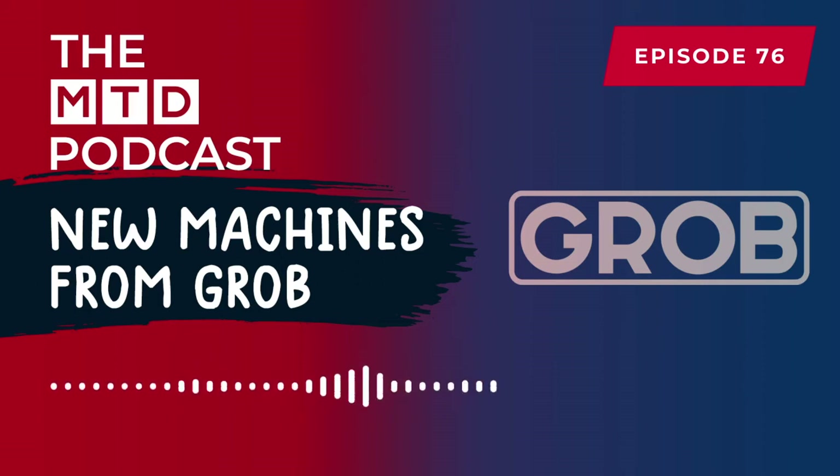And that was really apparent talking to the guys there — how they were blown away by the technology, and even more blown away by the price and the affordability of the machine.